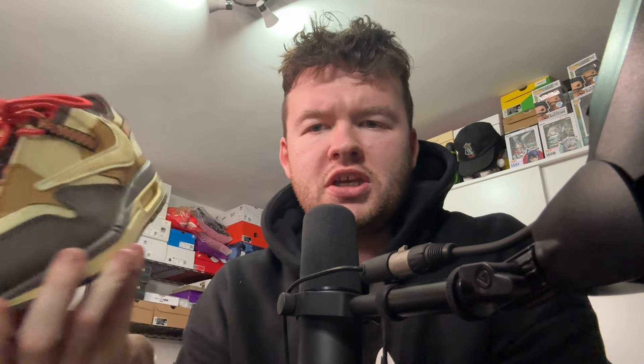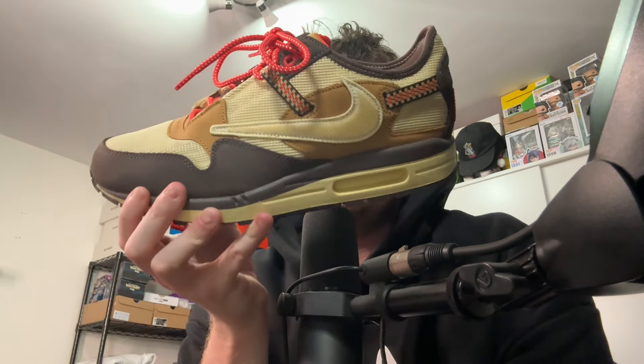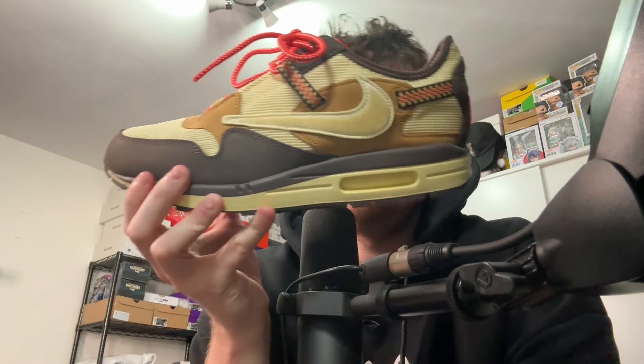This shoe I did not get for retail — I had to pay resale through a group member. This is the Travis Scott Air Max 1 in the Baroque Brown colorway, probably the better of the three colorways. They did a third one that was supposedly friends and family but ended up as more of a general release, and that shoe's price dropped significantly. I paid £375 for these, which isn't too bad. The annoying thing is I haven't worn them too much — I've got to start wearing this shoe a lot more because it's such a nice shoe.